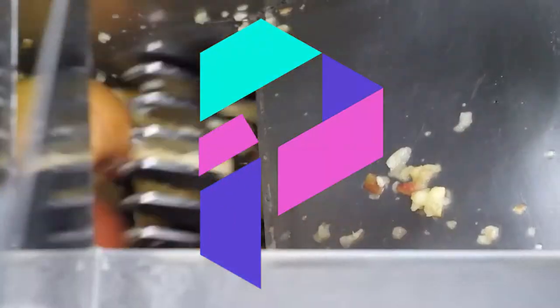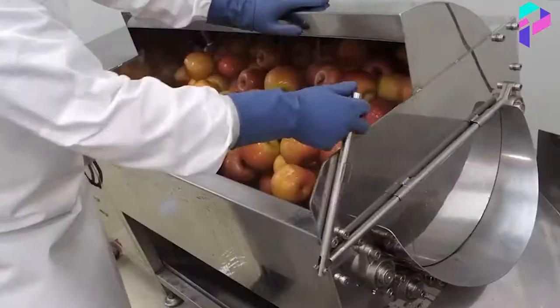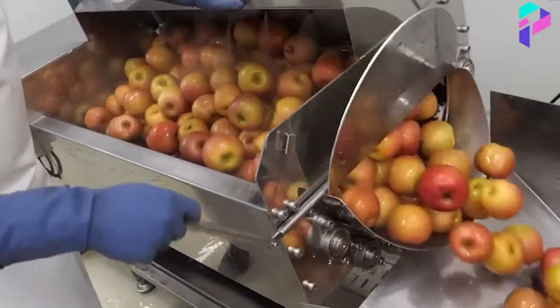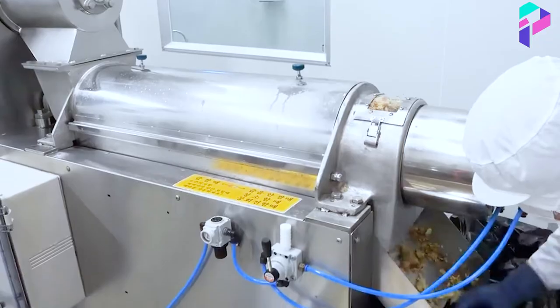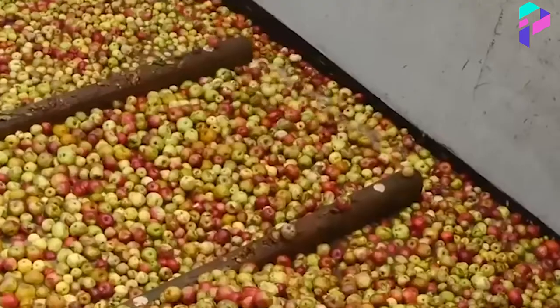Hello everyone, Proxima is with you, and in this video we will figure out how apple juice is produced. Before starting, I want to remind you that each commentator will get into a new video. Get ready, we're starting.